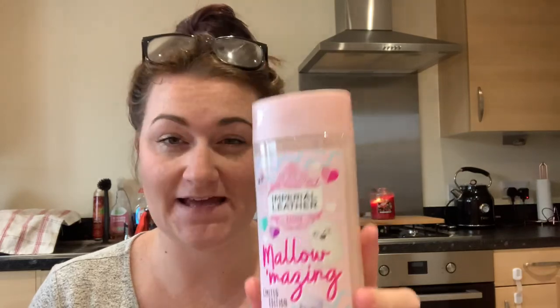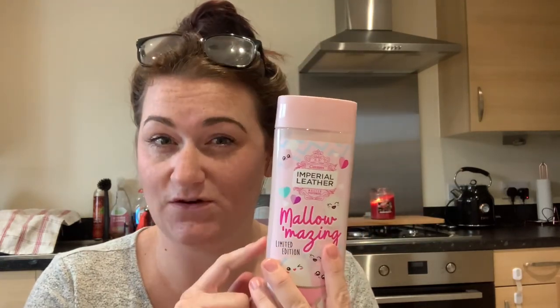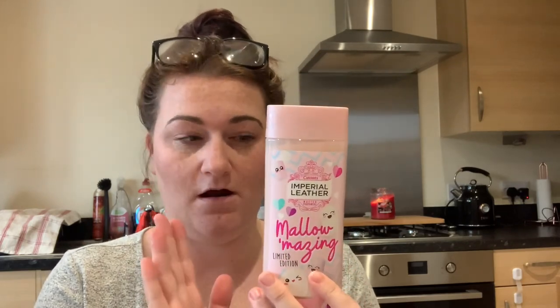I've tried this one before and it's absolutely incredible — it's the Imperial Leather Mallow Mazing limited edition and it smells so good. My daughter is keen to use it too and even my husband said it smells really good. Poundland is great for things like this that are on deal, because in other shops these can be over a pound. And another staple we always go to Poundland for is our hairspray.